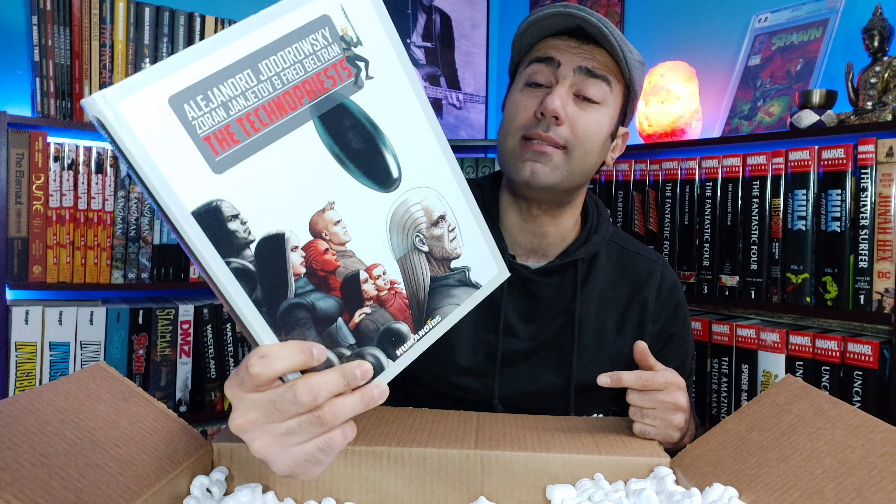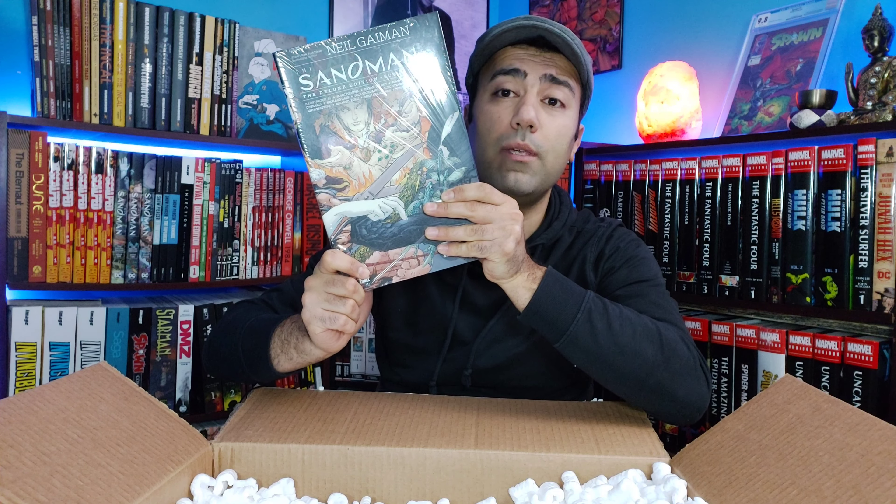What's up guys, welcome to the basement. Today we have a very nice haul for you, so stick around. There's a lot of styrofoam, and right off the bat we got something good here.